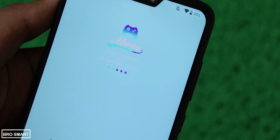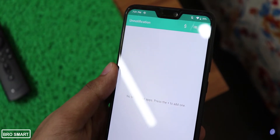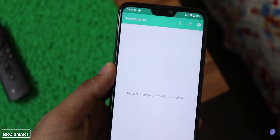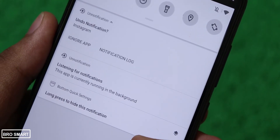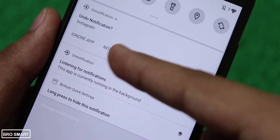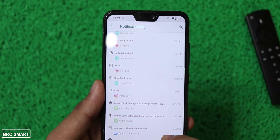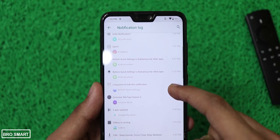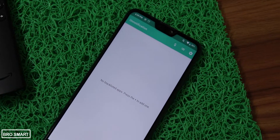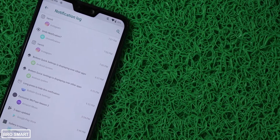Un-notification is a lifesaver when you accidentally clear notifications. Now you can bring them back — yes, you can undo it. Whenever you swipe away a notification, a new one will pop up asking if you want to bring back the one you may have accidentally swiped away. Without Un-notification it is very hard to recover a cleared notification. It comes in handy when I accidentally clear an important email notification or even a YouTube comment notification.